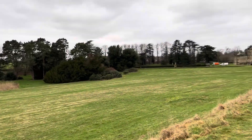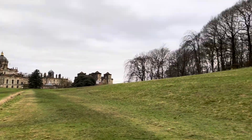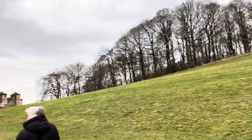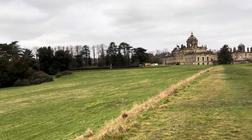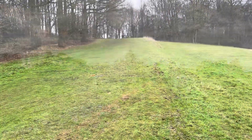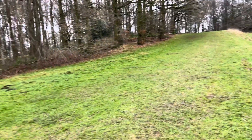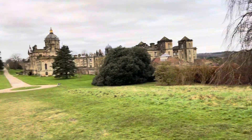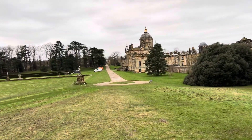Just heading back to Castle Howard now, going round through the woods. This is the formal garden at the rear, and there's Castle Howard. That's the long drive.